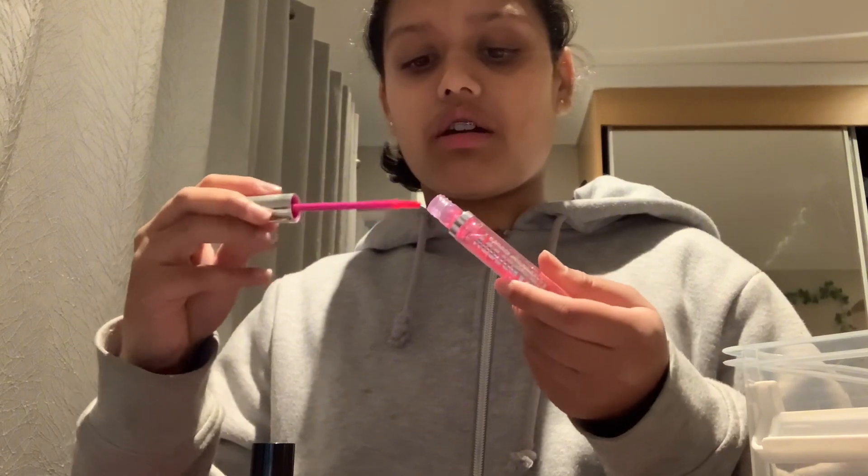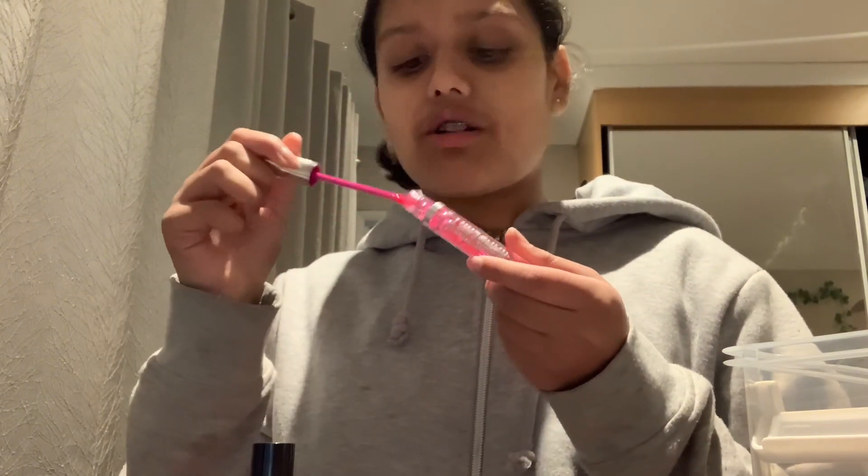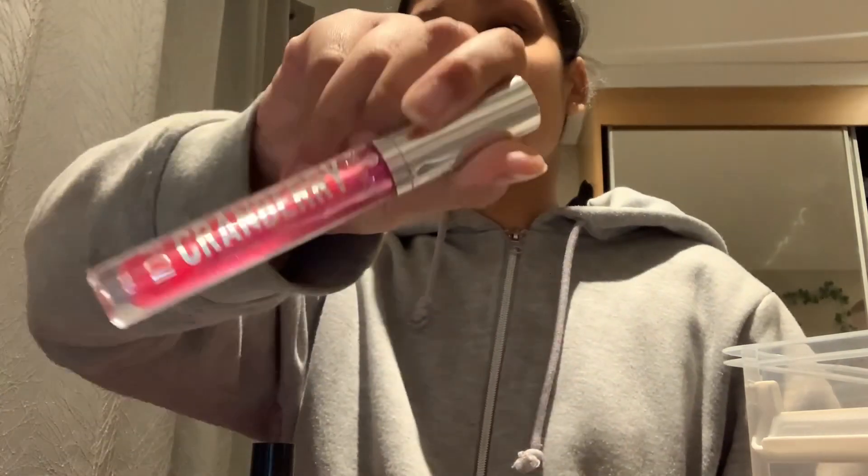This one is cranberry and it smells so good — my friend got it for her birthday. It smells like vanilla. Next is a fruit lip oil I got from a return gift at a birthday party — I don't know where it's from.